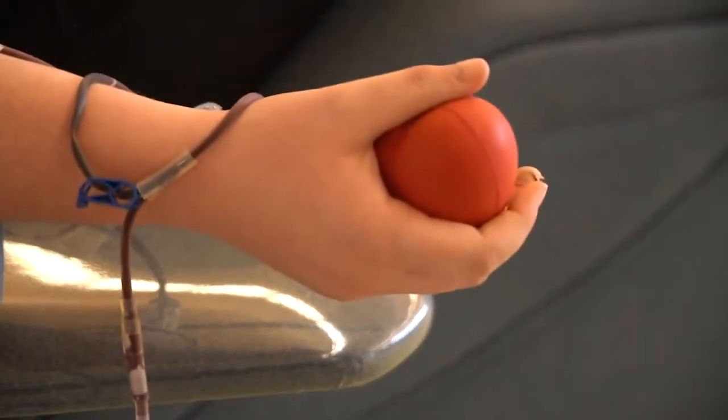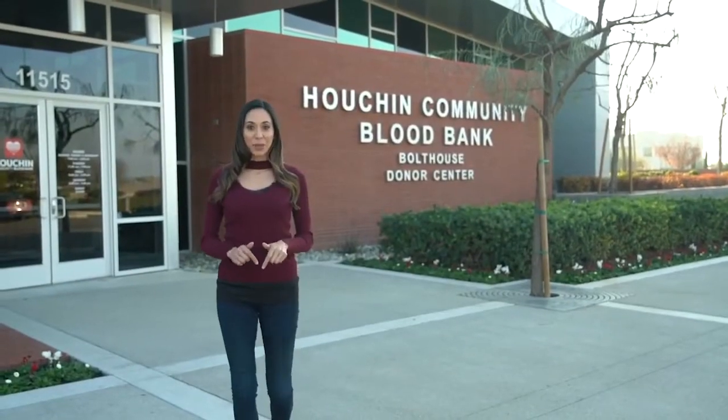This is the best part — this is where the donation is all over. You come in and we rehydrate, and we eat food. You get to just relax, and we get to appreciate what you did for a moment. Here at Houchen Blood Bank, they say people live when people give. We hope to see you here very soon, donating blood to save a life.